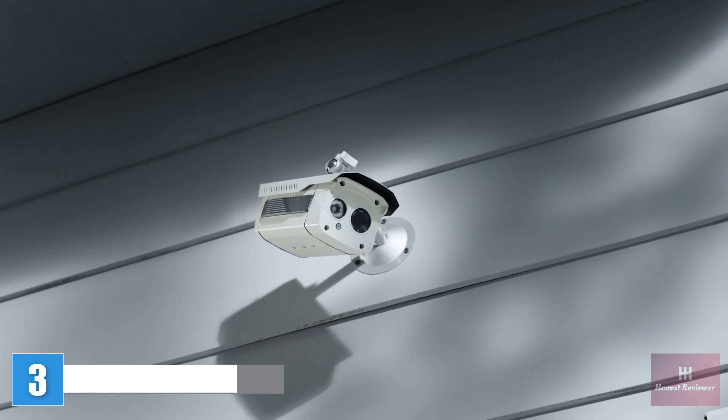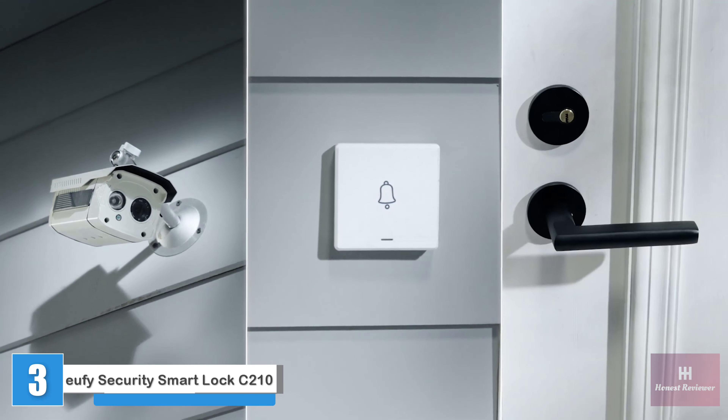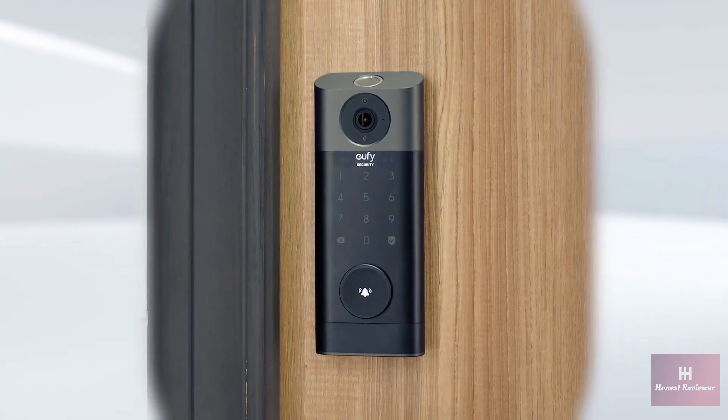An ordinary camera, with an ordinary doorbell, and an even more ordinary door lock — boring. This is 2022. It's time for 3-in-1 integration with Eufy Security Video Smart Lock.